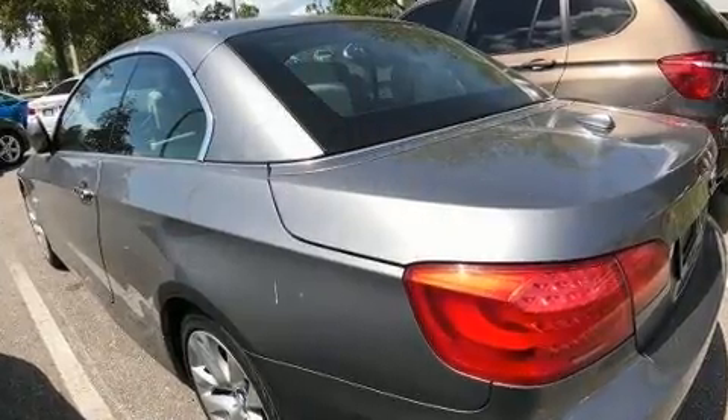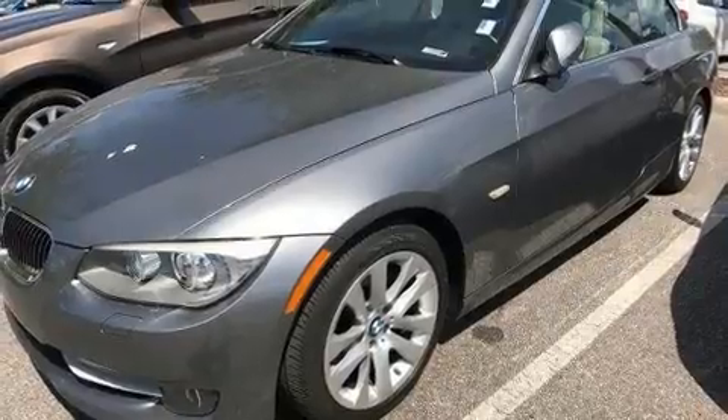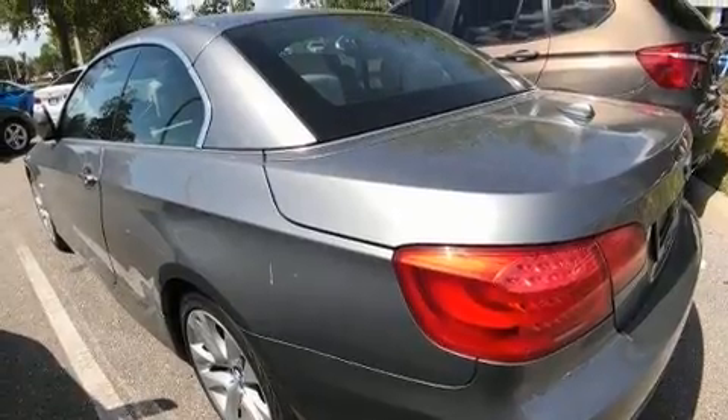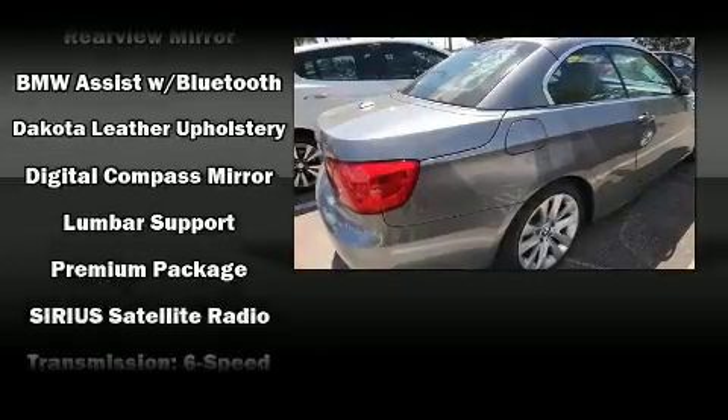BMW ensures the safety and security of its passengers with equipment such as airbags, integrated rollover protection, an emergency communication system, and four-wheel disc brakes with ABS. You'll never lose visibility thanks to rain-sensing wipers, which activate automatically when the drops start to fall.